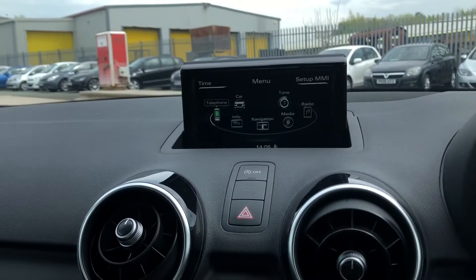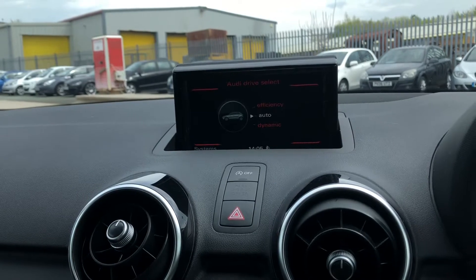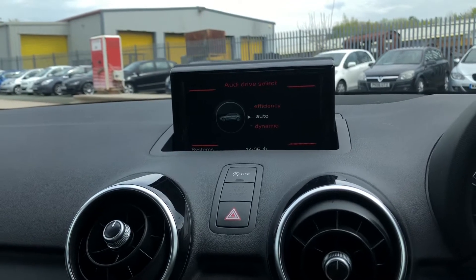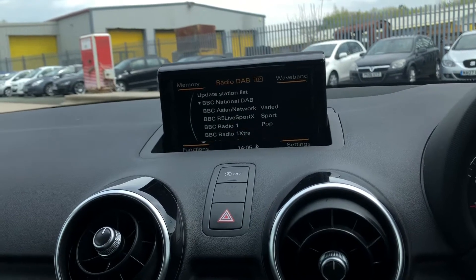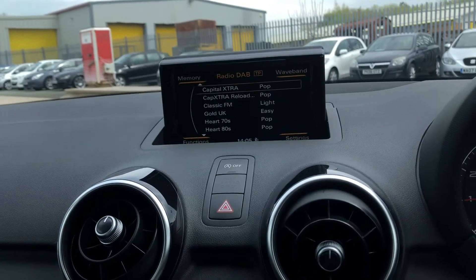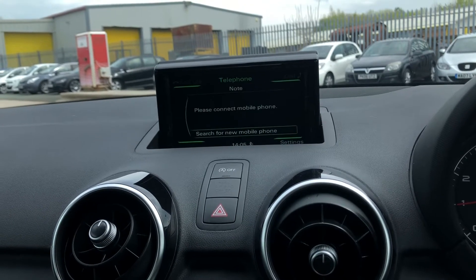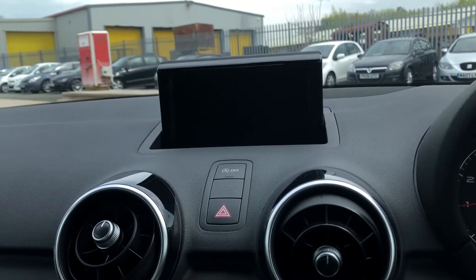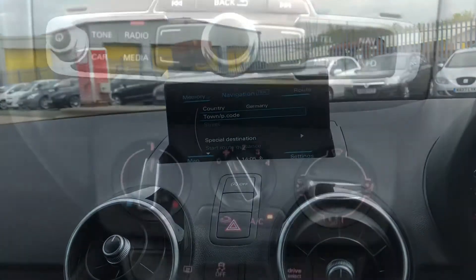Moving across to the MMI touch screen, you can see this is controlled by a toggle switch which holds options such as Audi drive select with auto, efficiency, and dynamic — but we like to keep it on dynamic as this is the most driver-focused. There's also DAB digital radio with lots of options to choose from, media for your connected device, telephone, and navigation where you can zoom in and out, making this super easy to use.